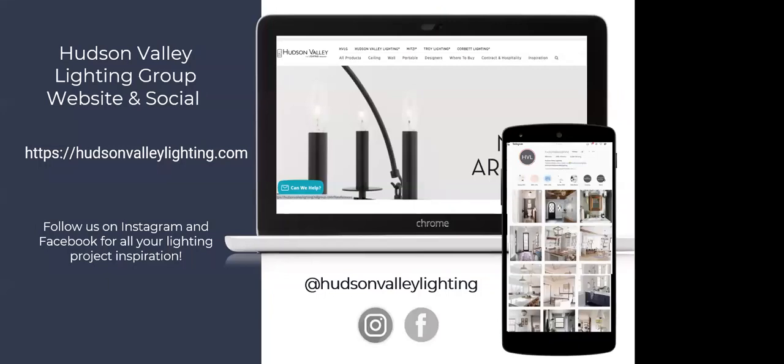We definitely urge you to check out the Hudson Valley Lighting Group website if you haven't already — they've been doing a good job of collecting everything under their new collections page.